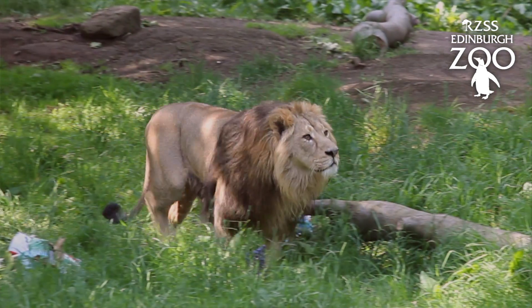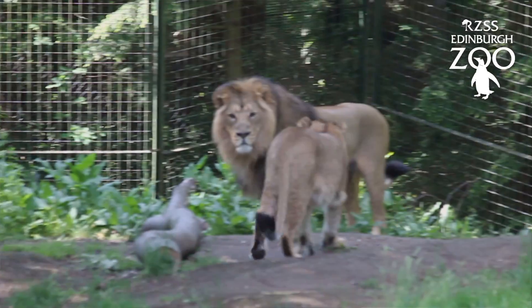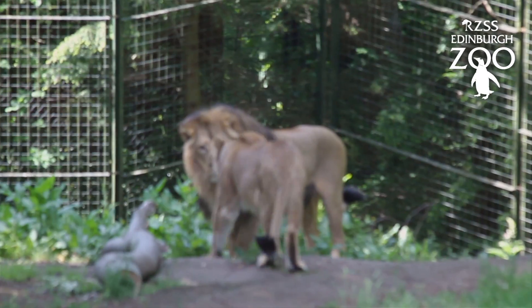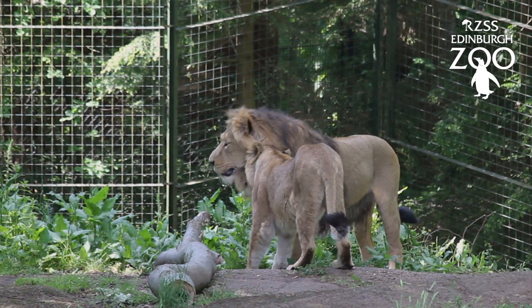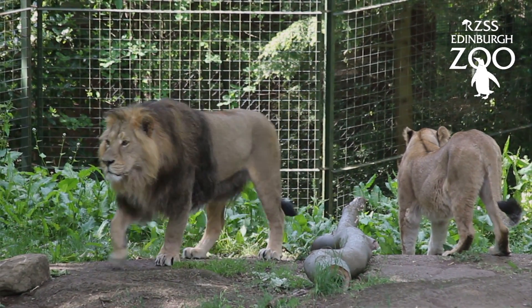Jay arrived at the zoo in July 2012 and he's five years old. Jay's a lovely animal — he's very relaxed with quite a calm nature, and he's recently been introduced to Roberta.